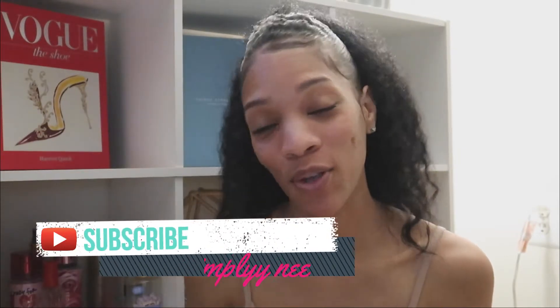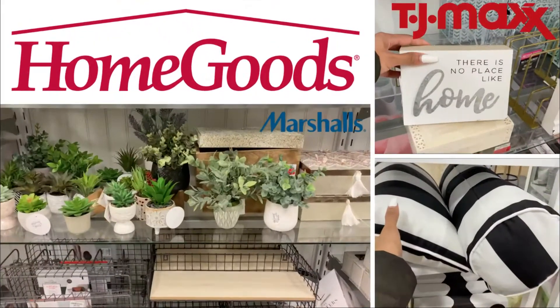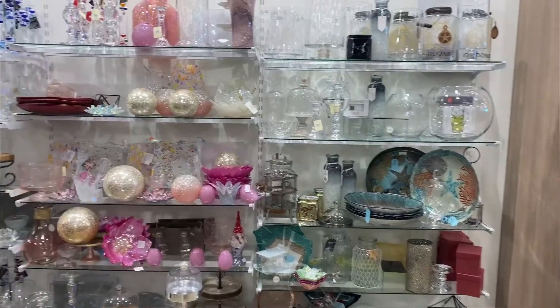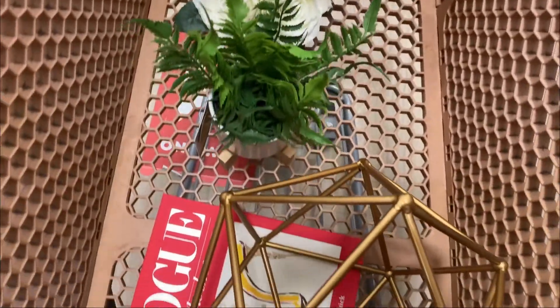Hey guys, welcome back to my channel. I'm Cynthia Nee. If you're new, go ahead and hit that subscribe button. So in today's video, I know I told you guys I was going to do a home goods haul, and here it is. You guys know if you watched my previous video that I went shopping for home decor. I went to Marshalls, I went to TJ Maxx, and I also went to HomeGoods. I found everything that I needed at HomeGoods — I didn't find anything at Marshalls and didn't find too much at TJ Maxx — but once I was at HomeGoods I found everything I was looking for and then some.